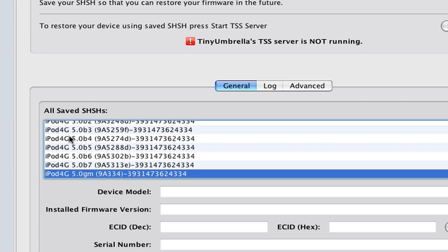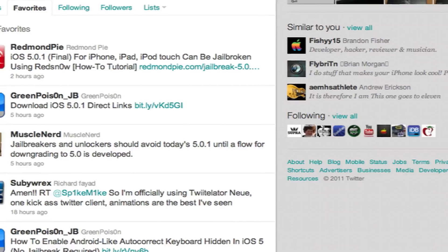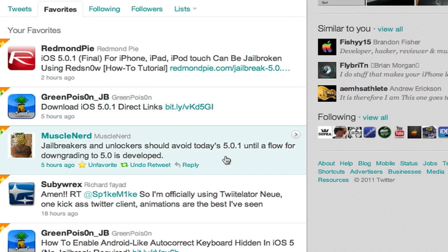Well, apparently — I'm not sure if this is true or not — but some people have been saying that if you're on 5.0.1, you cannot downgrade even if you have your SHSH file saved for 5.0. They said that Apple changed the restore system, so apparently there's no way to downgrade from 5.0.1 if you updated to it.